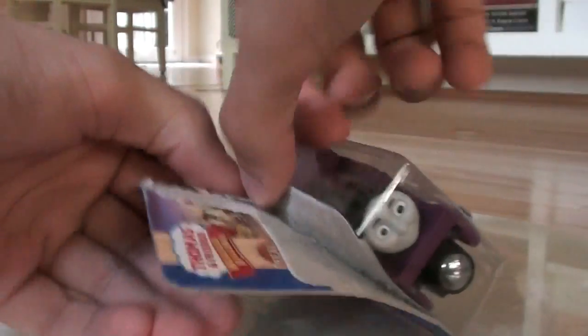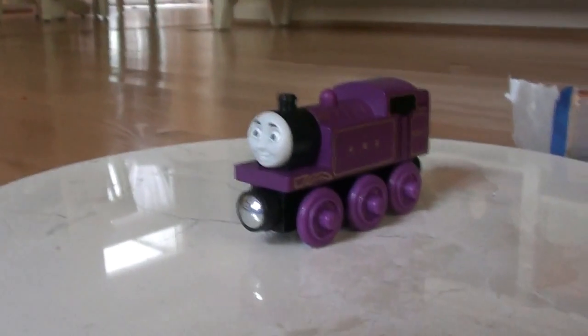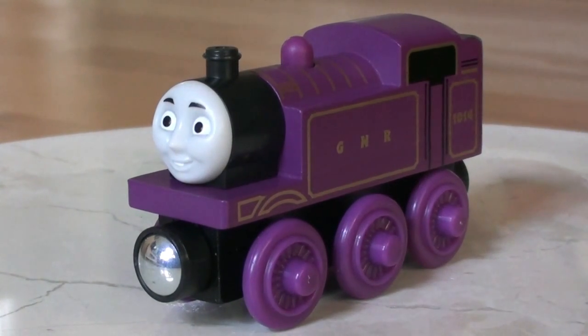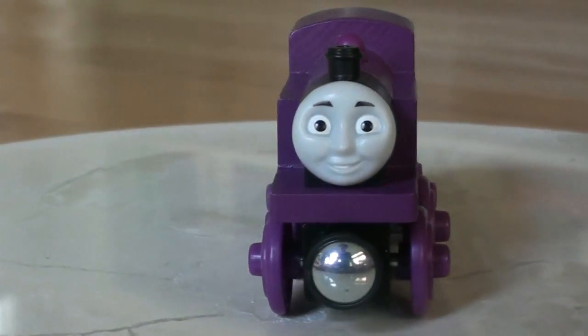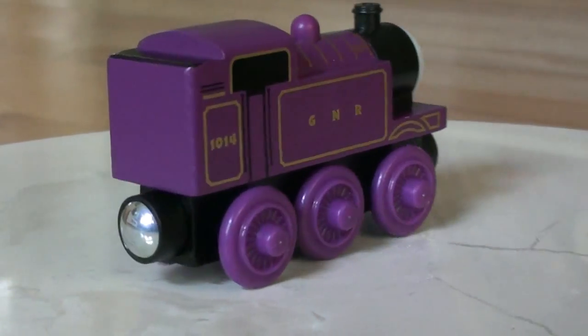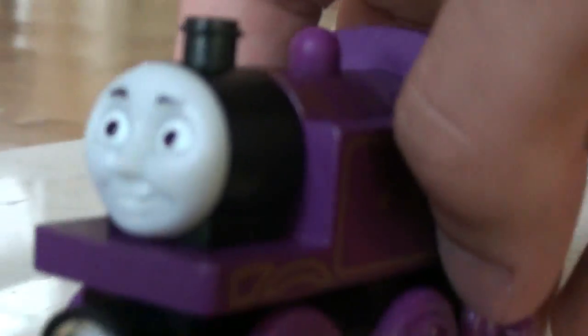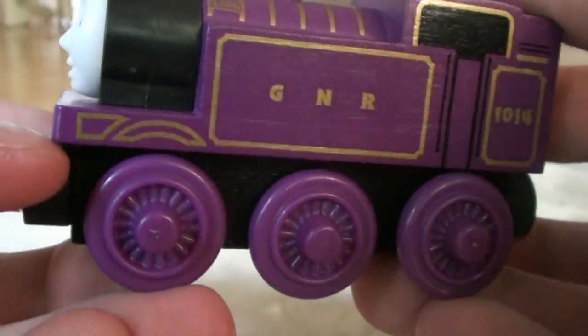I won't be giving out any information about it. So here he is. He is actually a very friendly and good natured engine. Let me show you him all around. Let's look up close. I really like the way the gold kind of shines on him.